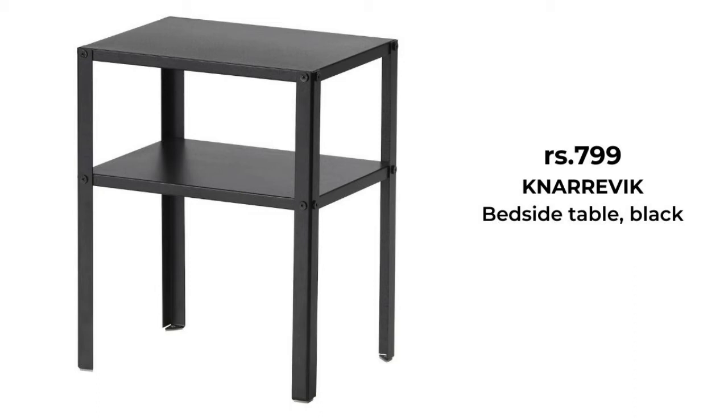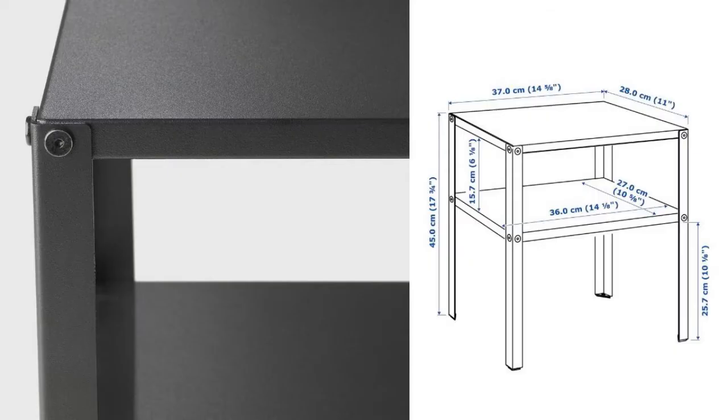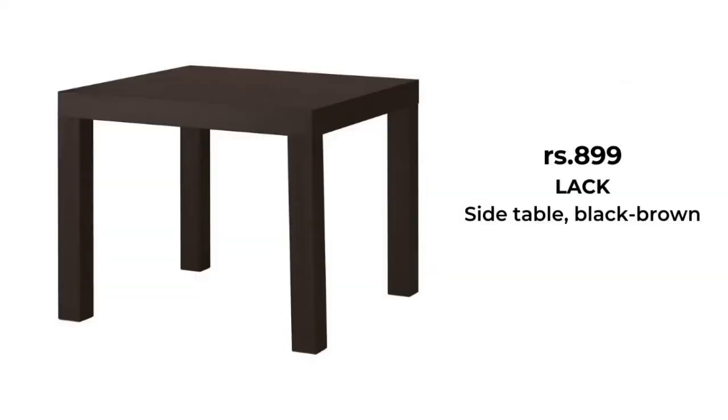This little simple black bedside table is a little gem to have at home. Place it next to your bed or sofa. Use it in small spaces or easily move it around for a more flexible home. It is easy to assemble, lift and move around.